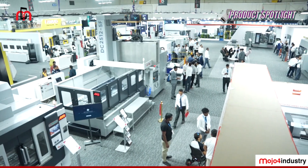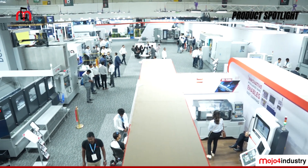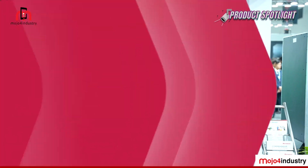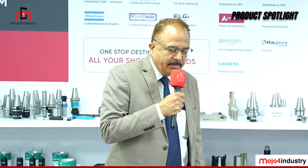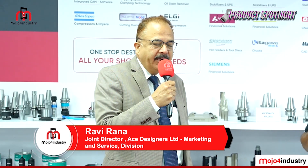Apart from selling products and solutions, S Micromatic also takes care of their after-buy products. I'm privileged to be joined by Mr. Rana, who will give us an overview of the after-buy segment. They sell approximately nine to ten thousand machines a year in India and abroad.